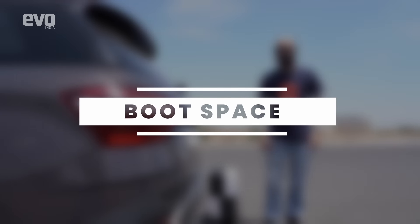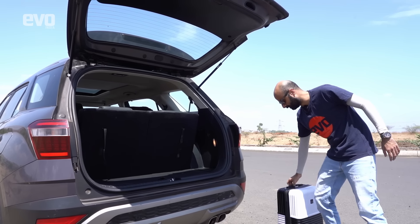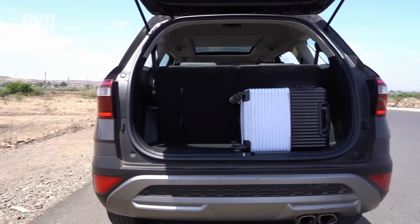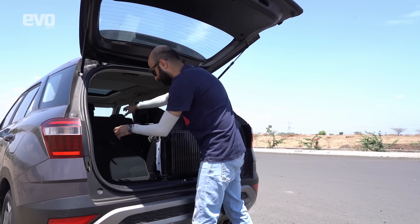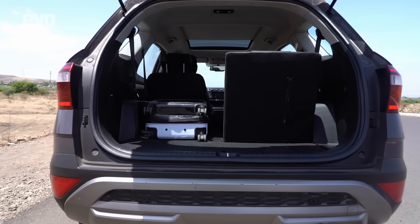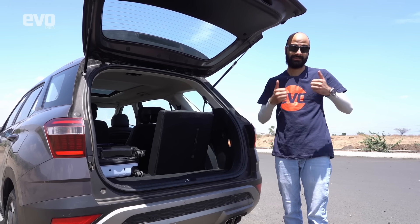Boot space in the Alcazar, with the third row in use, is not too bad — the same cabin-size bag fits when held down, and shuts properly. Third-row space is not great, but the boot gets a thumbs up.